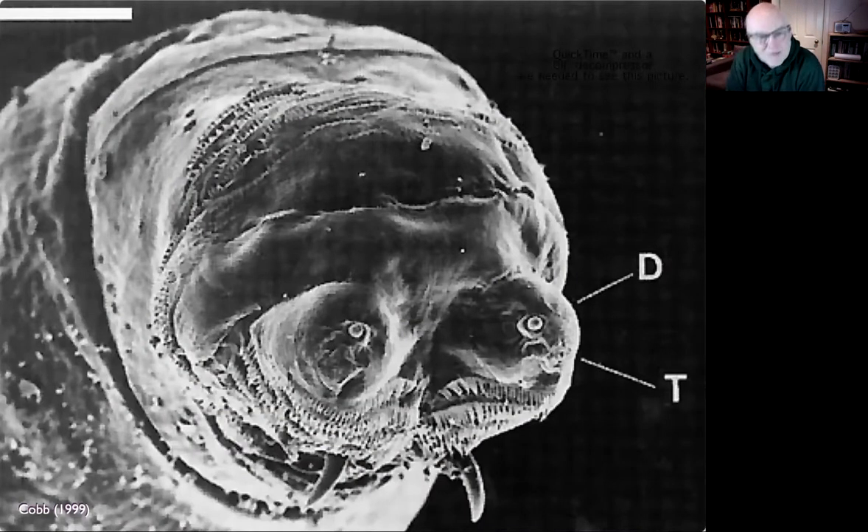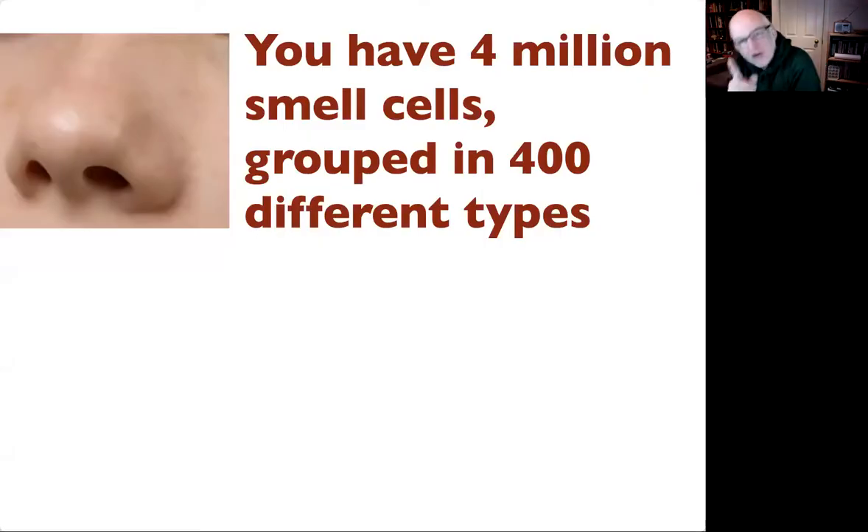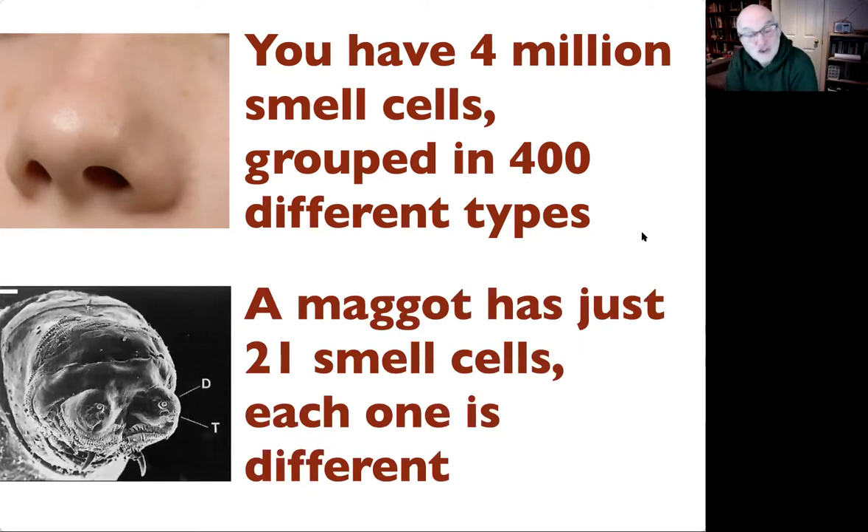This is a very close-up scanning electron micrograph of a dead maggot covered in gold — that's how it works in an electron microscope. These structures marked D are not its eyes; its eyes are just a clump of about 10 cells buried deep in its body. These are its noses — it has two of them, one on either side, called the dorsal organ. It also has taste organs marked T, and mouth hooks it uses as it moves through the substrate — generally rotting peach.